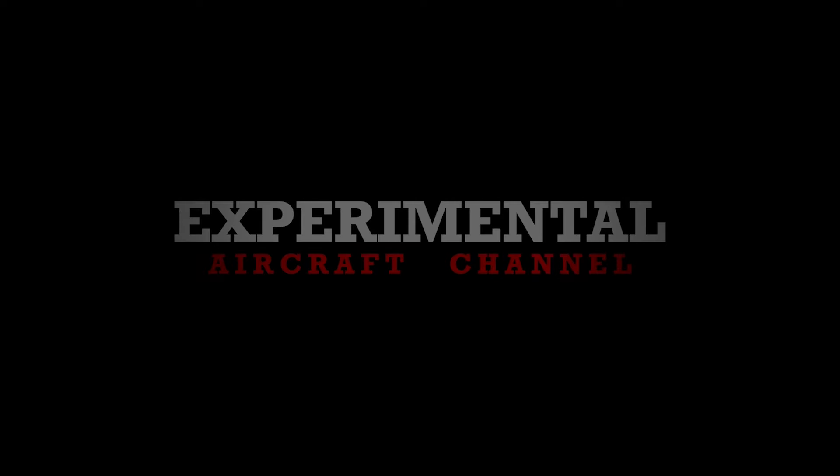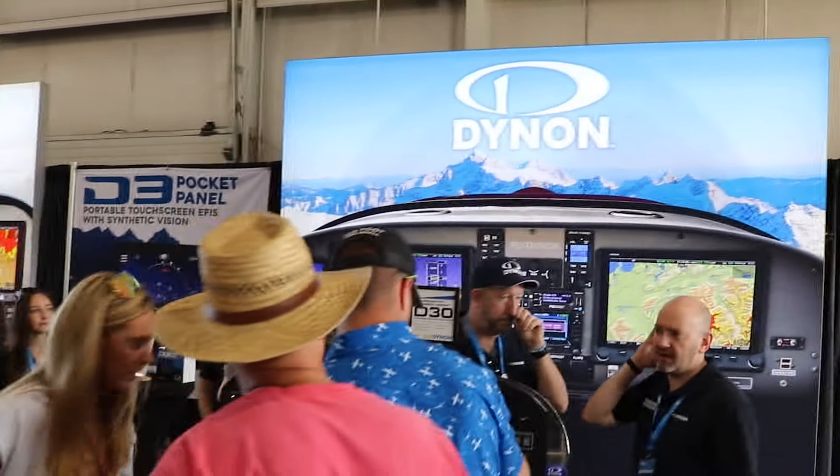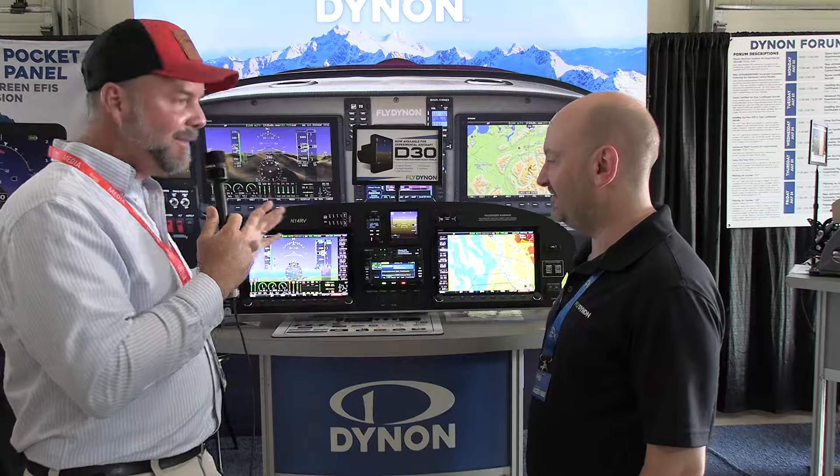All right, so here at Oshkosh 2024 at the Dynon booth, and just to clarify everything, we're here to announce a much bigger panel. That's not it, okay? That's the display. I keep trying to zoom in and focus in on that, but this is the panel.